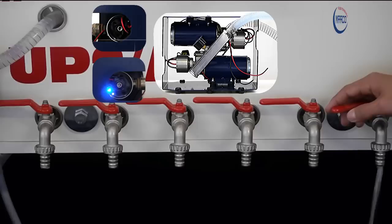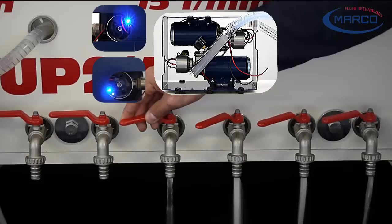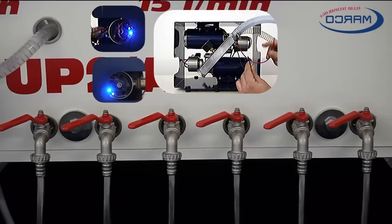Double pumps are a viable solution for those who want security in a system, integrating two pumps with progressive yet independent operation. In the case of failure of one pump, the second pump is immediately activated.